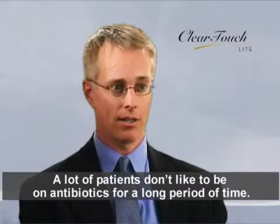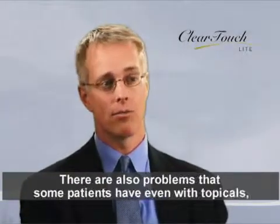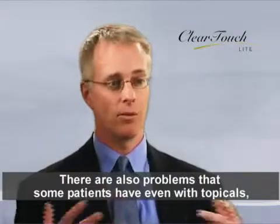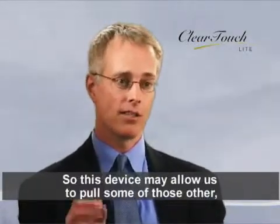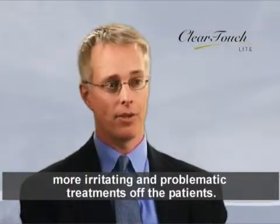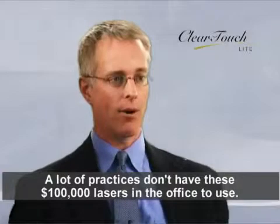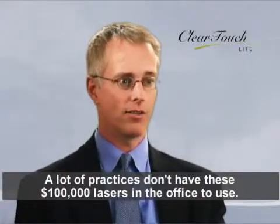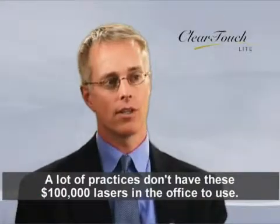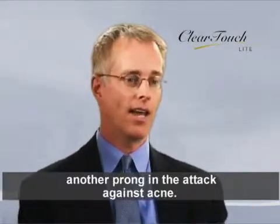A lot of patients don't like to be on antibiotics for a long period of time, and there are different associated problems with antibiotics. There are also problems that some patients have even with topicals, just being too irritating for their skin. So this device may allow us to pull some of those more irritating and problematic treatments off patients. A lot of practices don't have $100,000 lasers in the office, so this home device will allow those practices to prescribe light-based therapy as another prong in the attack against acne.